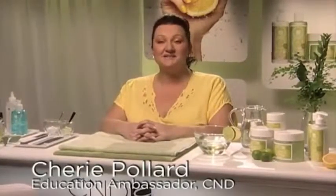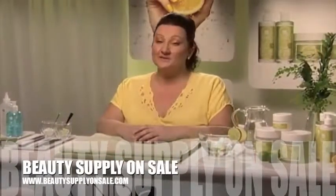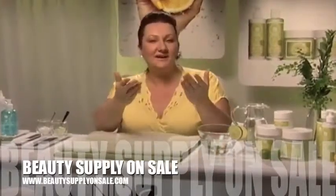G'day, my name is Cherie Pollard, Education Ambassador for CND, and I'm thrilled to present to you a new spa service that will excite your clients and will be as exhilarating for you. It's called the Citrus Spa Manicure by CND.